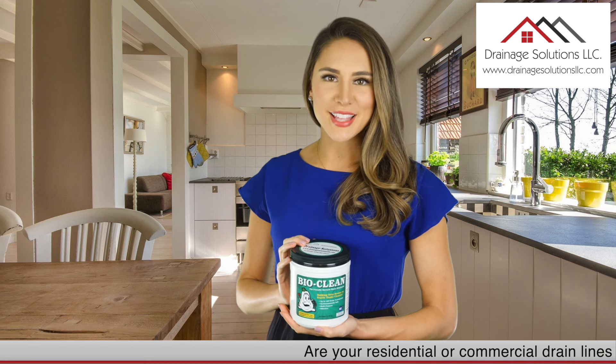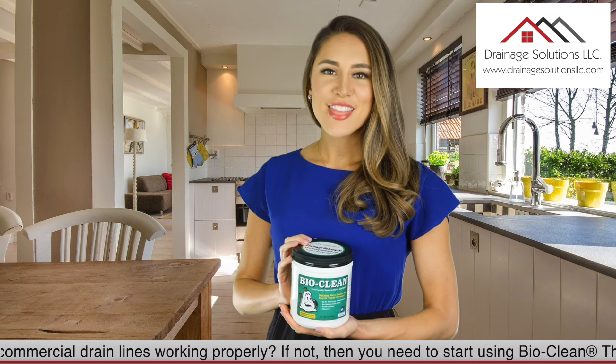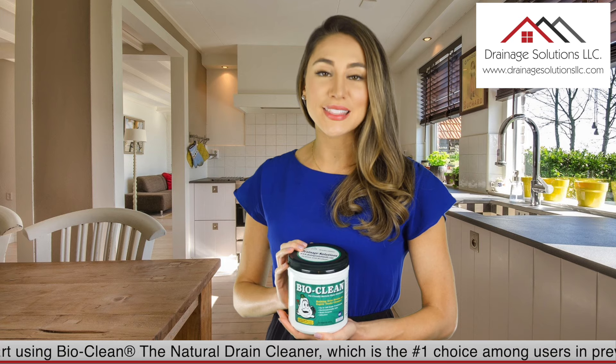Are your residential or commercial drain lines working properly? If not, then you need to start using BioClean, the natural drain cleaner, which is the number one choice among users in preventing drain line stoppages.